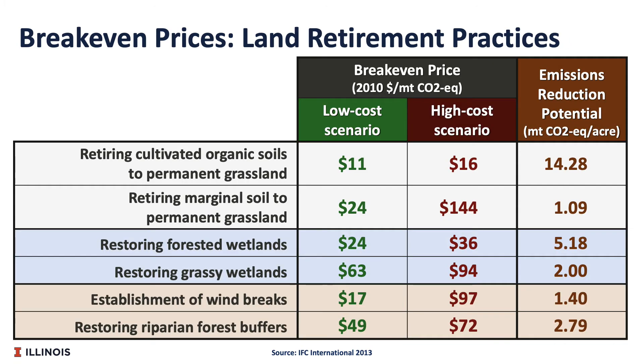Here we have some break-even prices for different land retirement practices. One thing to note is organic soils are soils with high organic carbon content from decaying matter. These are also known as histosols or muck. Here we look at two different cost scenarios: low-cost and high-cost scenarios. We can see the emissions reduction potential is pretty high for many of these practices, but these are not typically something we are seeing companies selling agricultural carbon credits paying for yet.